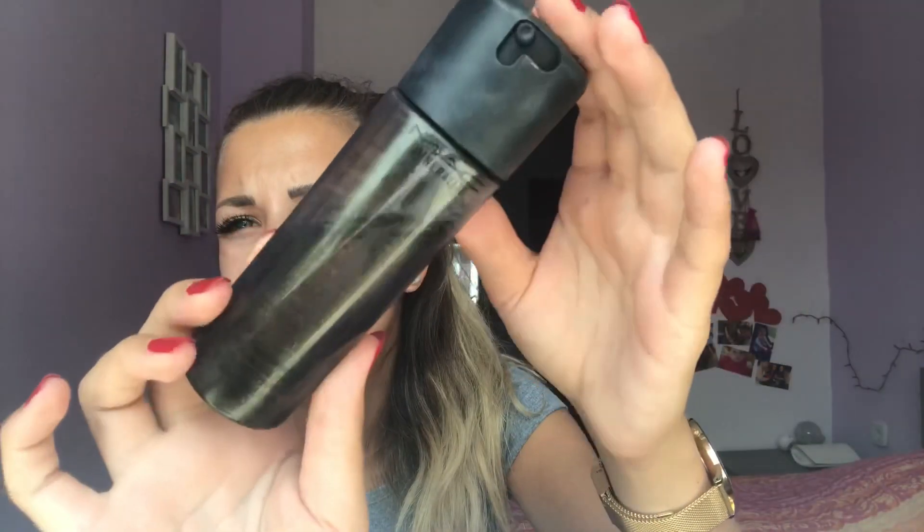I usually use something to set my entire makeup, and I use the MAC Fix Plus. It's a charcoal spray and the bottle is really glittery.